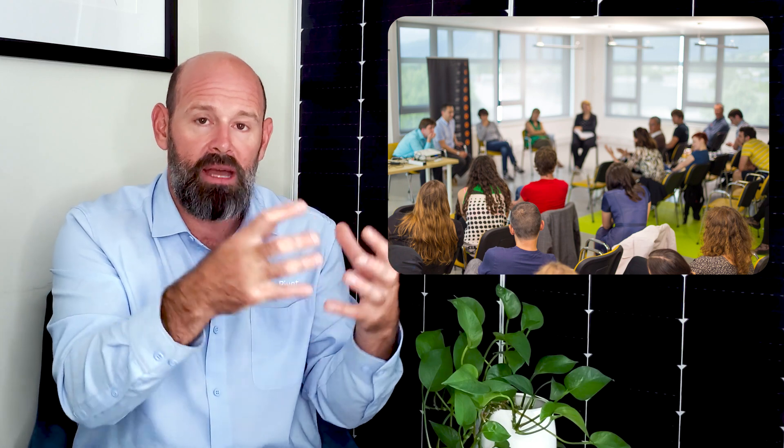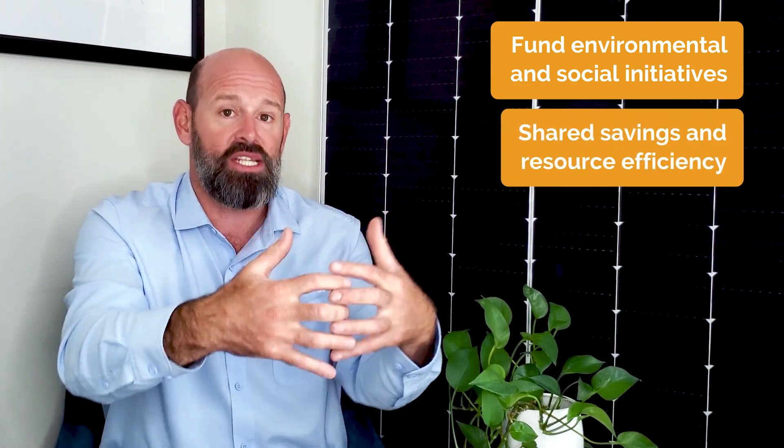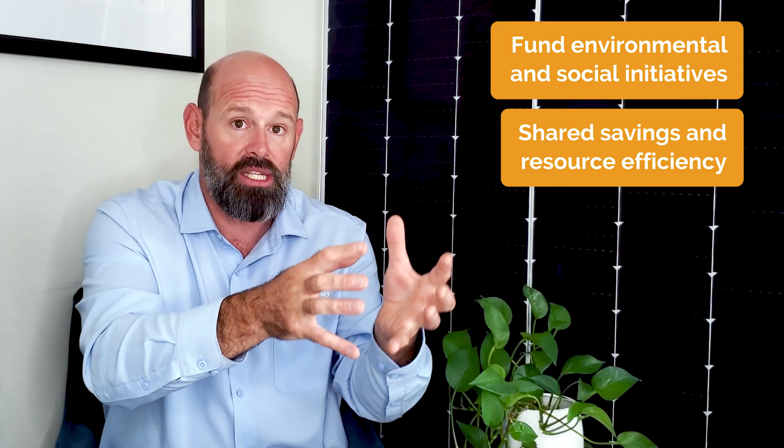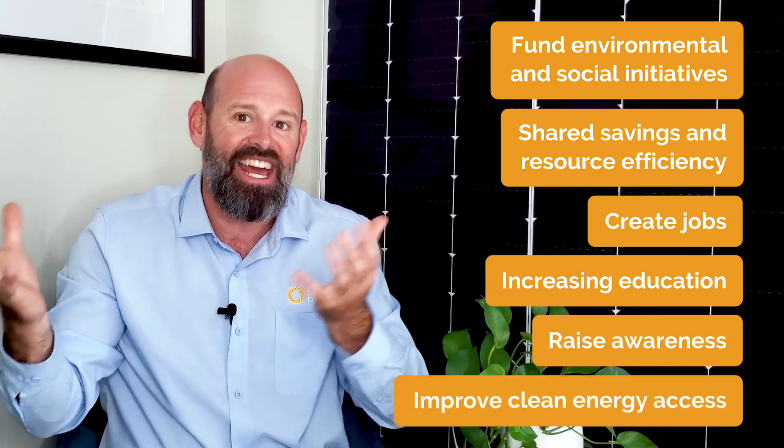Impact PPAs are also developed with responsible and inclusive practices. For example, solar developers can host community listening and educational sessions to integrate local community members' needs and create a more equitable development process. Your Impact PPA can also support local communities by strategically reinvesting a percentage of the project's proceeds. Reinvestments can fund environmental and social initiatives that align with your business's values and contribute to shared savings and resource efficiency. An Impact PPA benefits frontline communities by creating jobs, increasing education, raising awareness, and improving clean energy access.